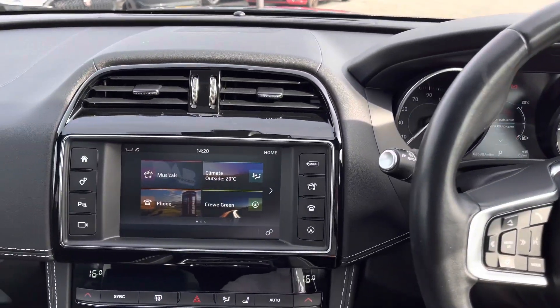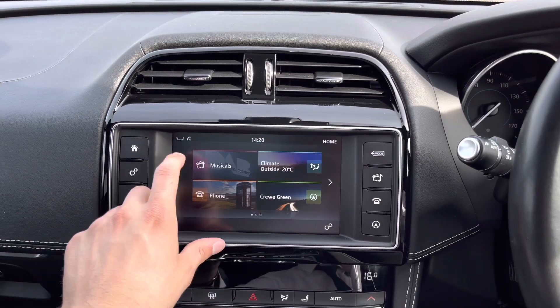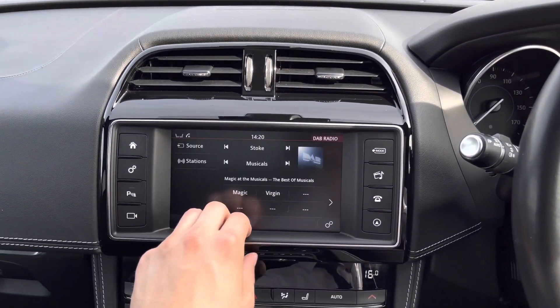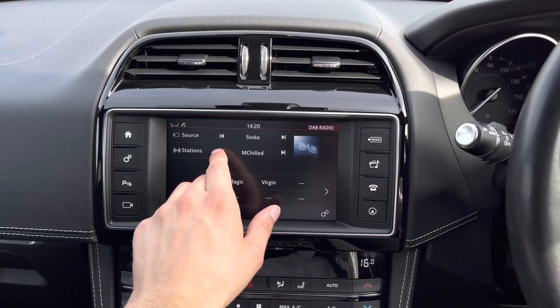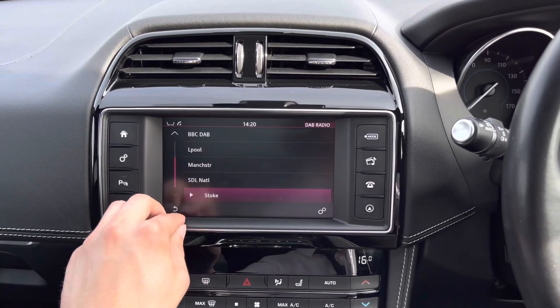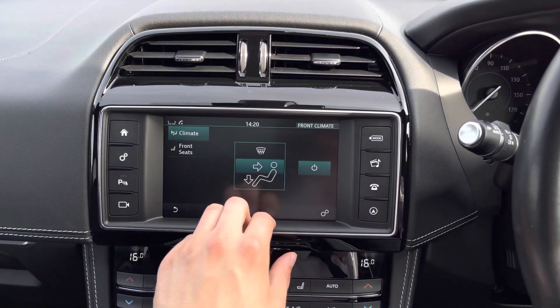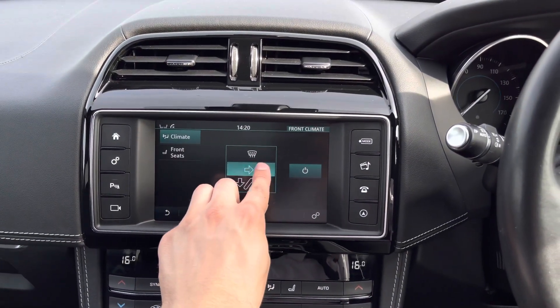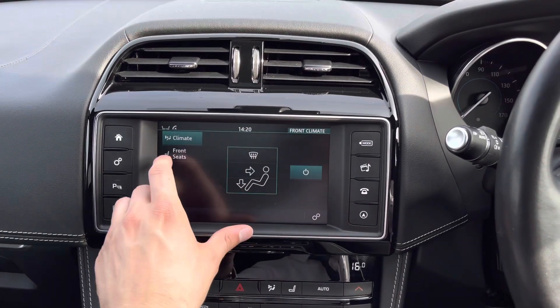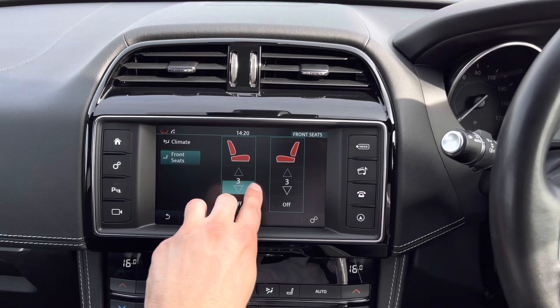The responsive 8-inch central touchscreen display follows, which houses a wide range of functions. Selecting media provides access to a vast array of your favourite radio stations, meaning that you'll never miss a beat. Additional climate control options can also be accessed here, allowing you to tailor the airflow, along with additional heated seat options, allowing both you and your passenger to find the perfect temperature on those cold winter mornings.